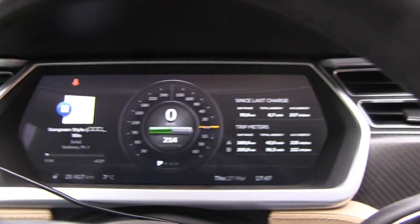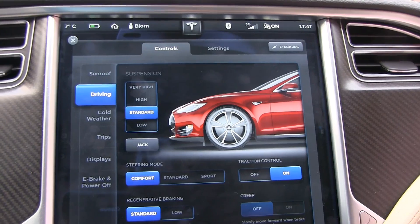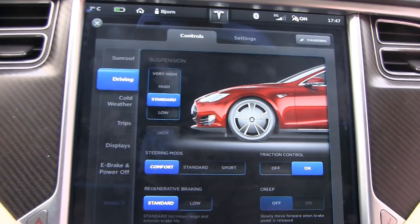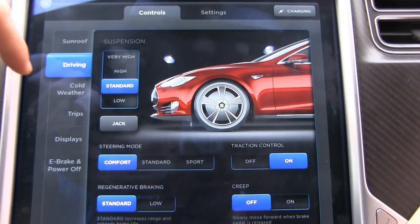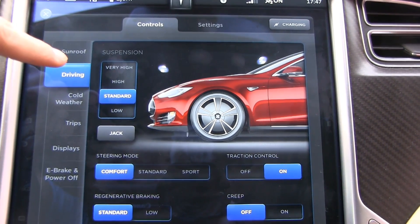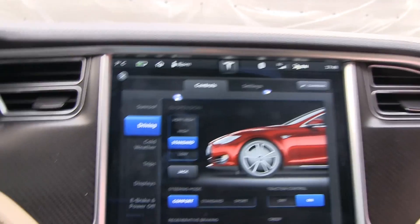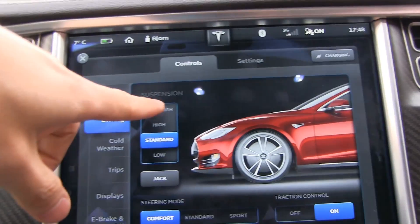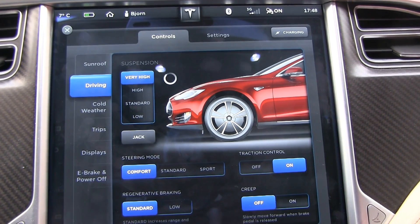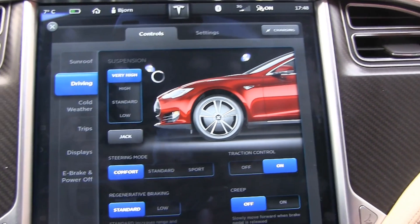I wonder if it will actually adjust right away. I have it on park — what happens if I put it on drive and start driving? Also, the settings for high and very high have changed. Before, I could only do 15 kilometers per hour at very high and 20-30 kilometers per hour on high.